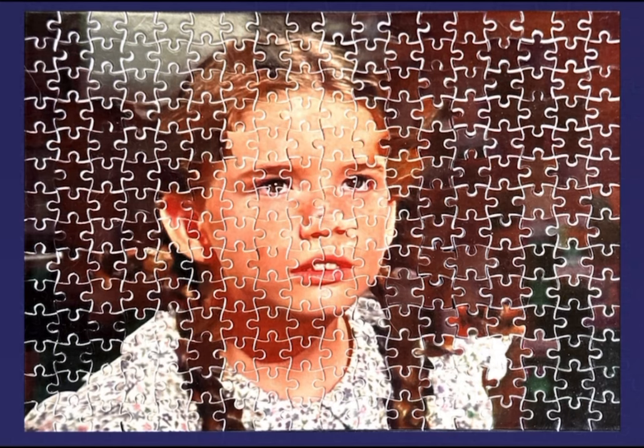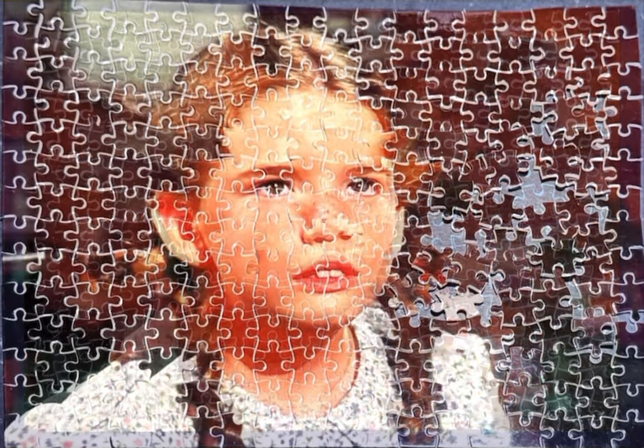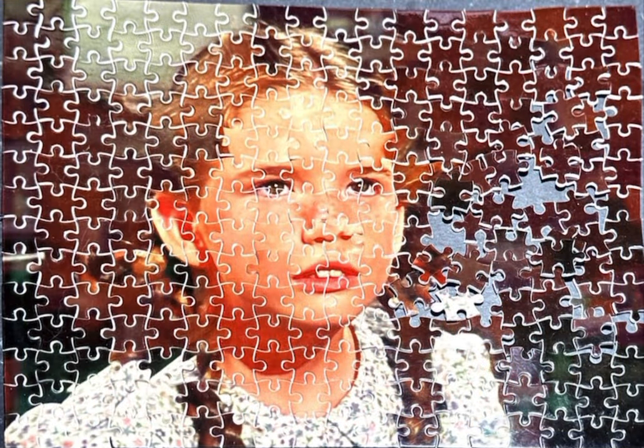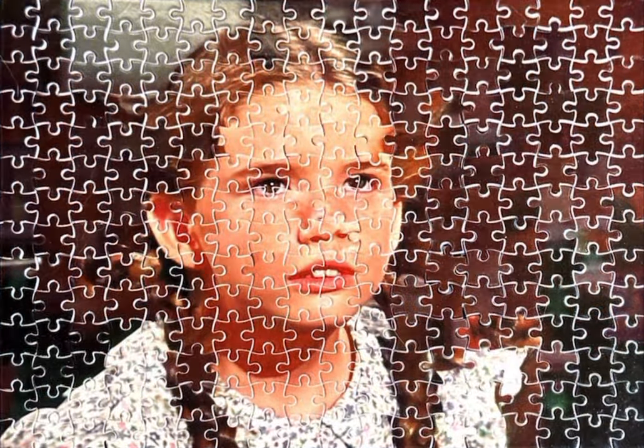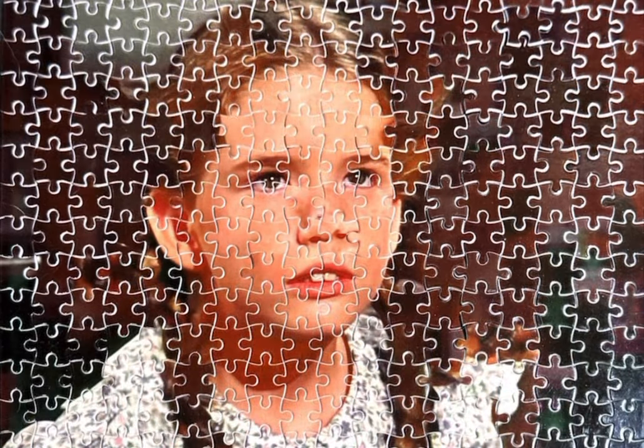The biggest problem of all is that as soon as you touch one piece, everything falls apart. You touch another piece, everything falls apart. You touch an area on the left, everything on the right will fall apart. So I'm calling it done, and I'm going to put this in my finished puzzles for 2024.